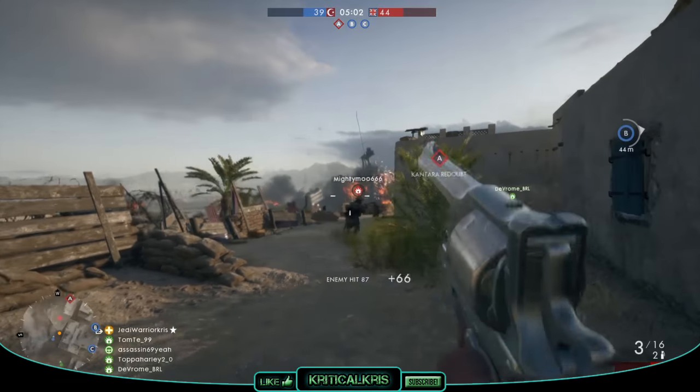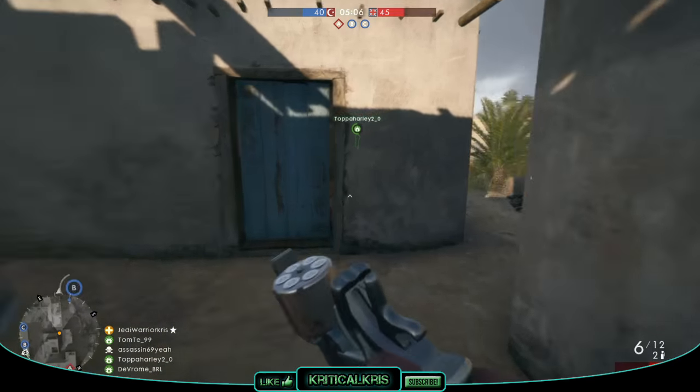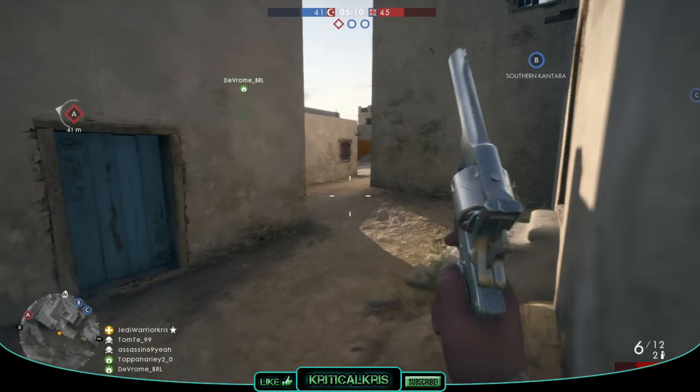Hey, what's happening guys, Chris here, taking another in-depth look at one of those Battlefield 1 weapons. Today I'm going to be talking all about the Auto Revolver, which you'll be able to find and equip under the Medic class as a sidearm.